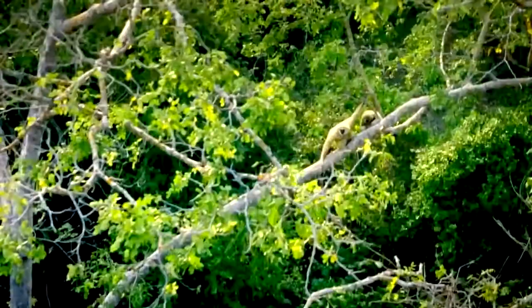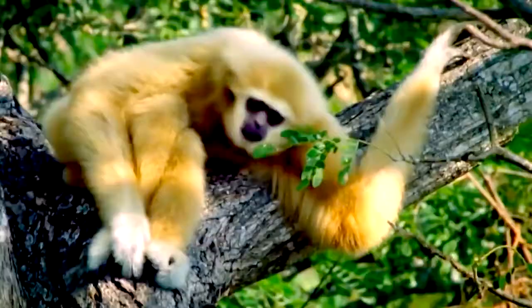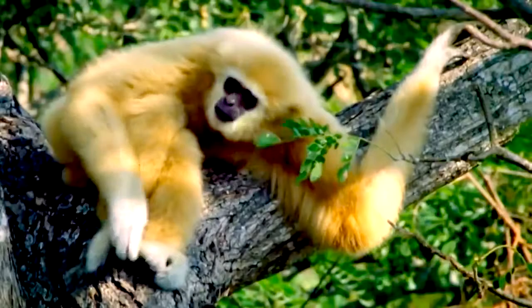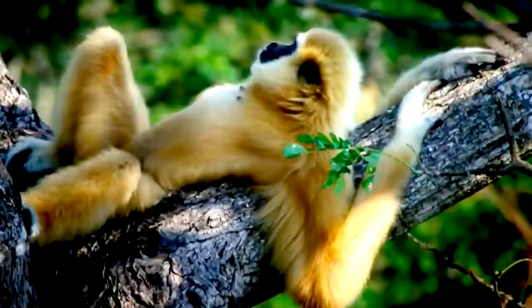Their bodies also allow them to make long, successful leaps of about 8 meters. They feed on a variety of things, including fruits they find in the trees, as well as eggs, insects, and small reptiles and birds. Their ability to move also helps them stay safe from big predators who are not as agile when it comes to climbing and moving along trees.